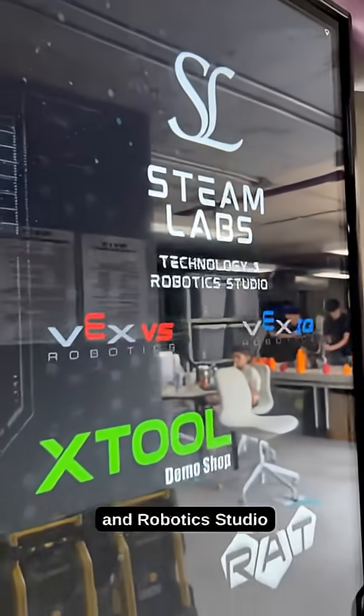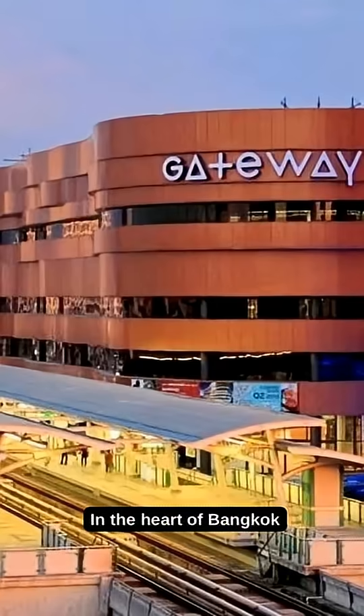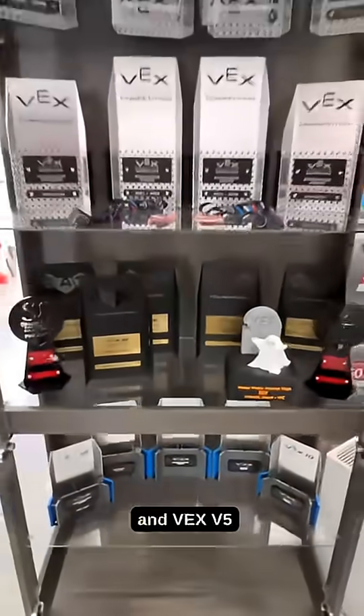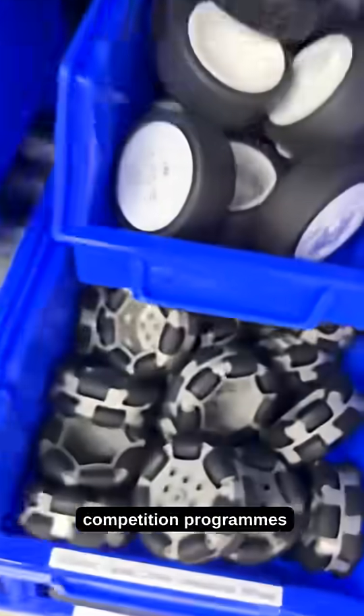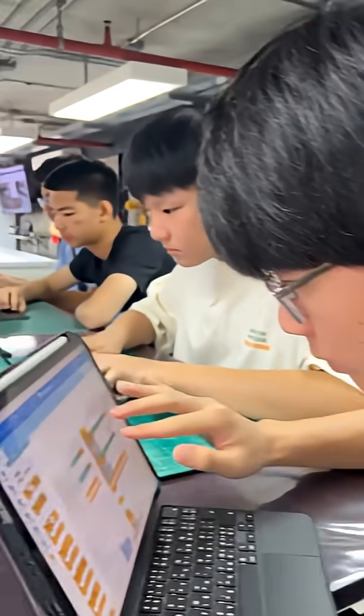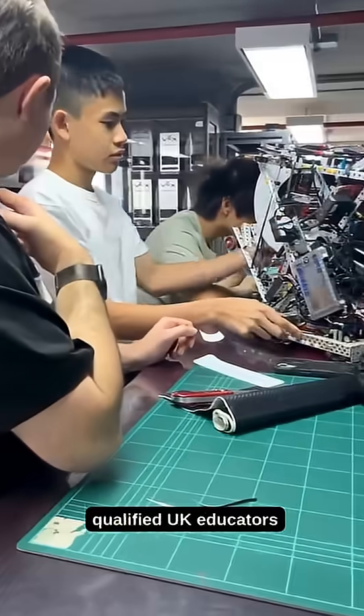Welcome to STEAMLives Technology and Robotics Studio, in the heart of Bangkok near Ekamai BTS. We offer VEX IQ and VEX V5 competition programmes, as well as VEX IQ and VEX V5 skills programmes designed by qualified UK educators.